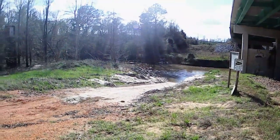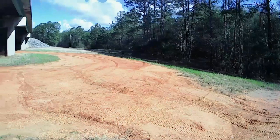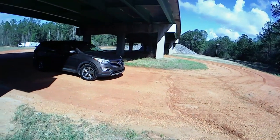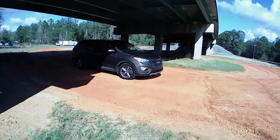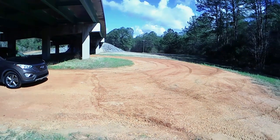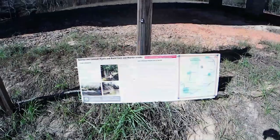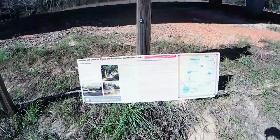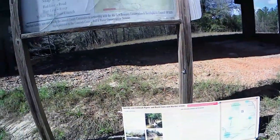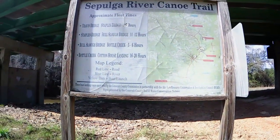From the top of the boat ramp and looking around at the parking area, you can see there's plenty of parking. The dirt road from the turnoff of Highway 31 is about a couple hundred yards down here. Plenty of parking around — it's a good place to leave a vehicle, a good place to launch. The Sepulga River is part of the Alabama Scenic River Trail, and this landing and the signs are sponsored by the Conecuh County Commission.